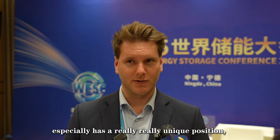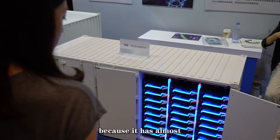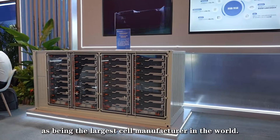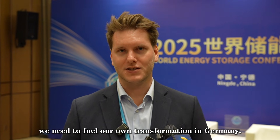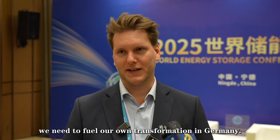I think Ningde especially has a really unique position because it has almost the whole supply chain of energy storage, especially with CATL as the largest cell manufacturer in the world. By CATL and other manufacturers in Ningde providing the necessary technology, we can fuel our own transformation in Germany.